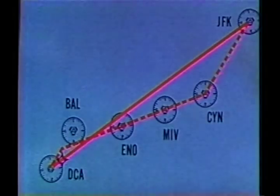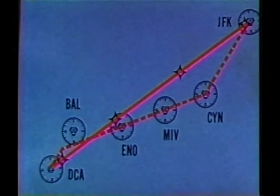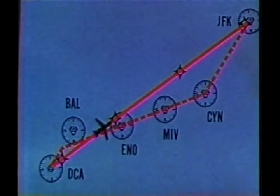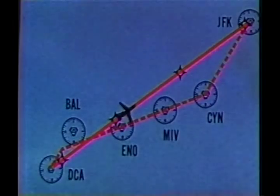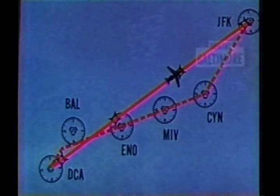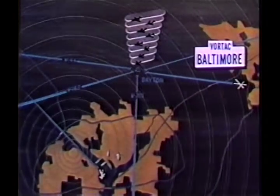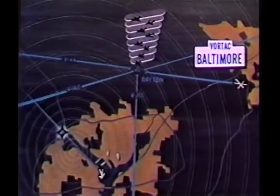Locations of waypoints along the route are entered into the onboard equipment. A computer performs the mathematics necessary to locate the waypoints. The pilot then uses an onboard RNAV display to fly from one point to the next, just as if he were flying directly to or from ground nav aids. In the case of Eastern Flight 669, the Cabin John Bridge became a waypoint.